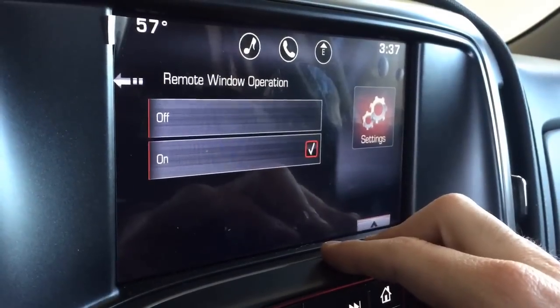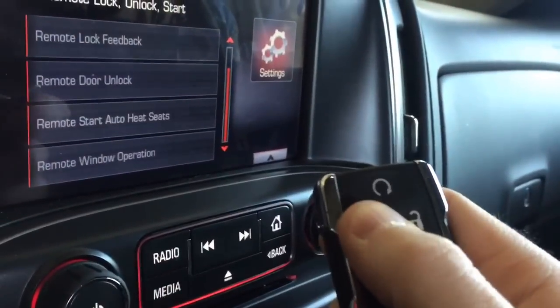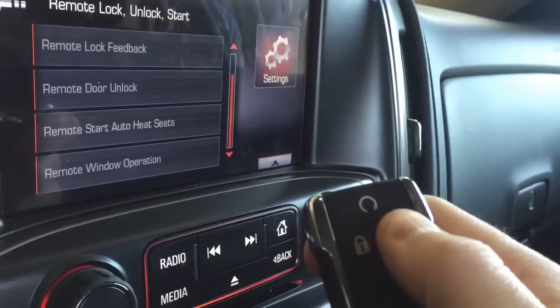Go ahead and turn that on, and then you can take your key fob — after the vehicle is locked, when you walk away and come back on a hot day — use your unlock button and hold it, and all of your windows will roll down, letting out all that hot air in your car.